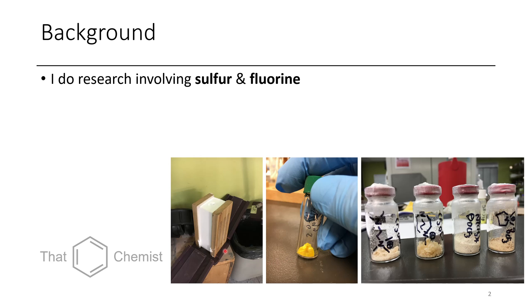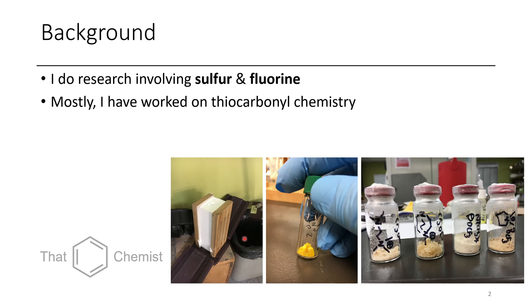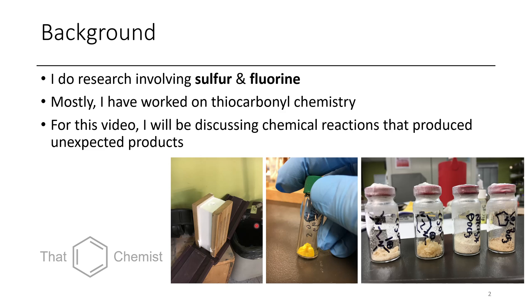Here are some pictures of some of the stuff I made. This forbidden ice cream sandwich here is just a block of dry ice. Most of my work has involved thiocarbonyl chemistry, but today I'm going to be talking about chemical reactions that produced something unexpected.